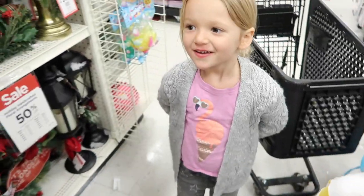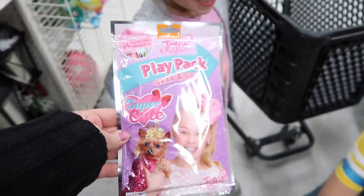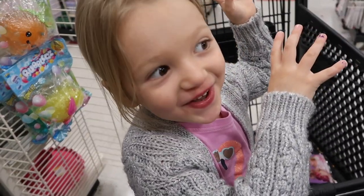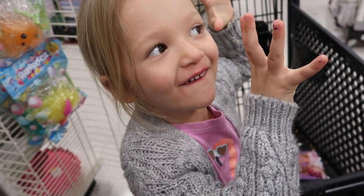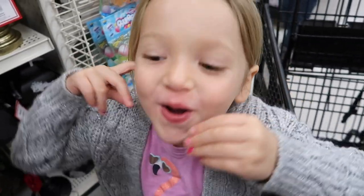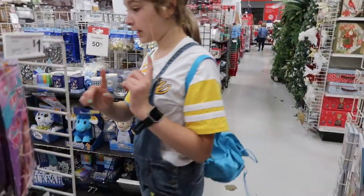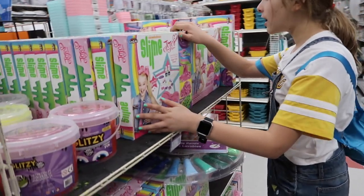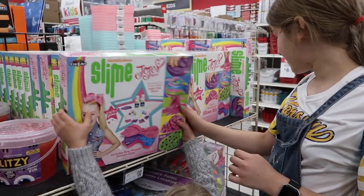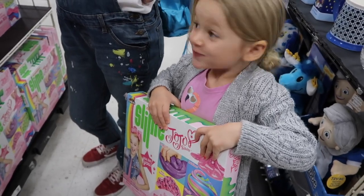Olivia spotted a JoJo Siwa grab-and-go play pack and put it in the cart! We teased her for saying she was over JoJo in a Five Below video, but she still loves JoJo. Then we found something even more exciting - JoJo Siwa slime! She's seen it on YouTube but never in person. She wants to buy it, but mom says she can put it on her Christmas list.